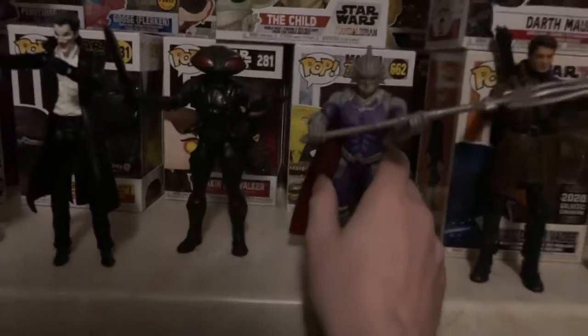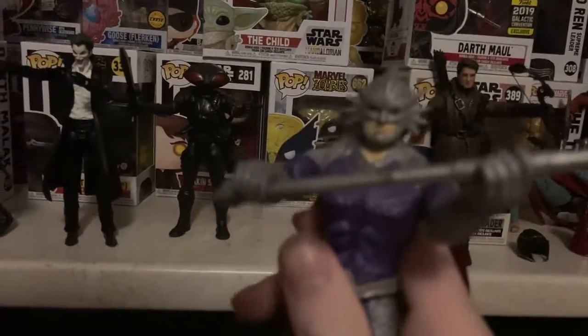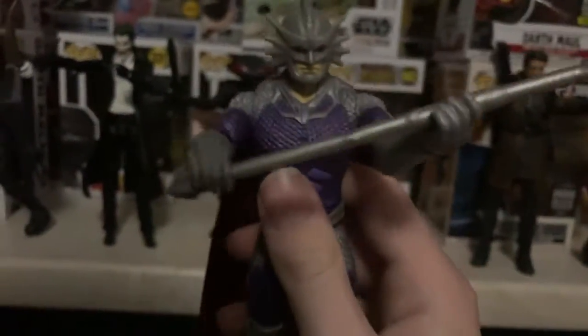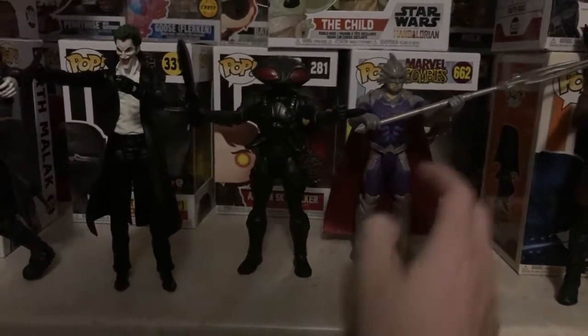we have Ocean Master from the Aquaman movie. A very ideal figure to have. Just leaving him there.